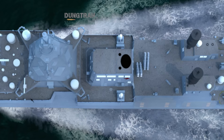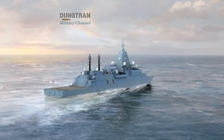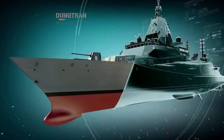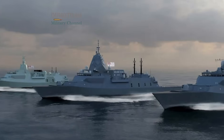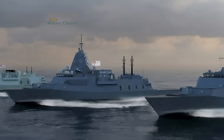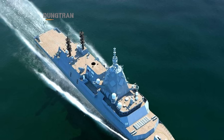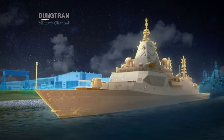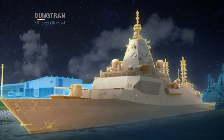In the end, simplifying the Hunter class is a strategic correction rather than a compromise. Australia is opting for a design that meets its operational needs within the decisive timeframe of the 2030s. The region's evolving threat environment punishes delay more harshly than it rewards incremental improvements in stealth or modularity. A frigate delivered in time with robust but realistic systems contributes more to national defense than a perfect design delivered late. By streamlining the Hunter class, Canberra is aligning industrial capacity, strategic urgency, and fiscal discipline into a coherent whole. In an era where speed is a form of protection, this recalibrated approach is not only practical but necessary.